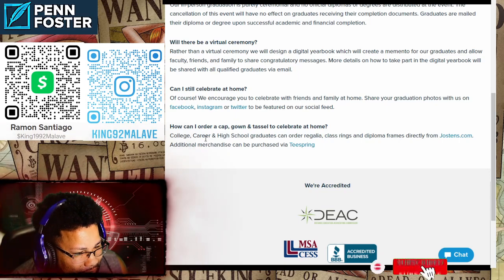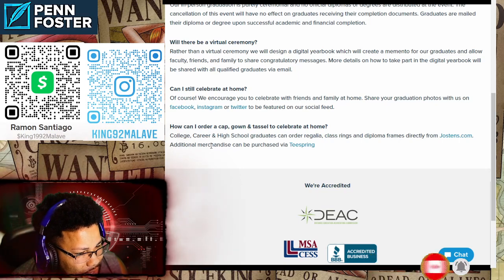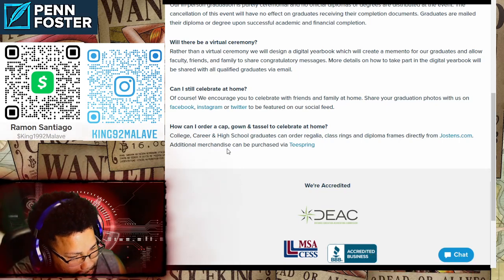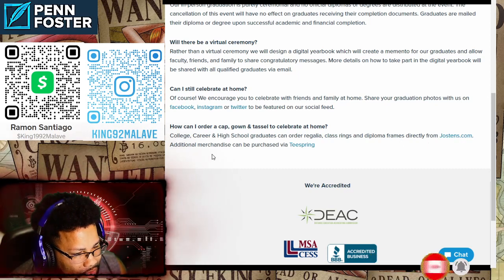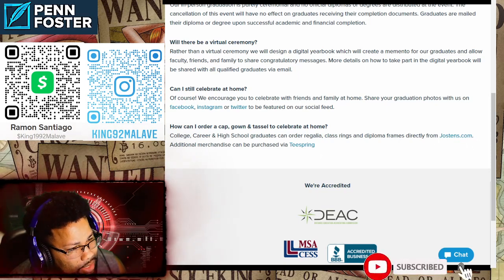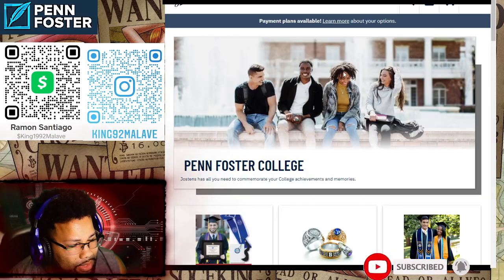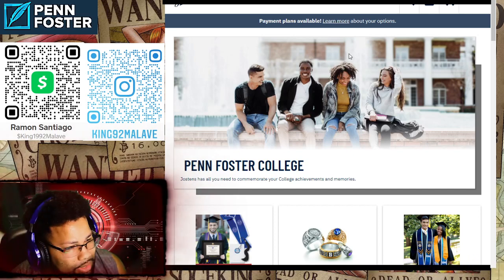To order a cap, gown, and tassel to celebrate at home, high school graduates can order caps, gowns, diploma frames directly from jostens.com. Additional merchandise can be purchased via Teespring. I went to the Jostens website — let me show you.